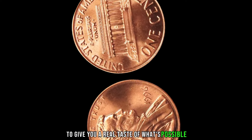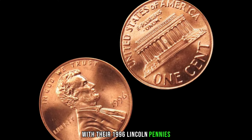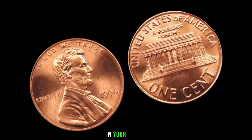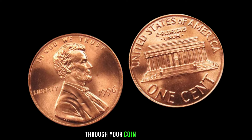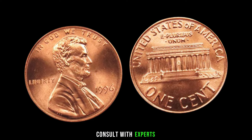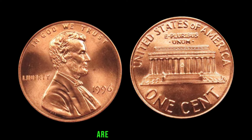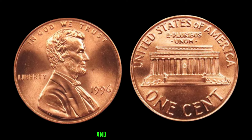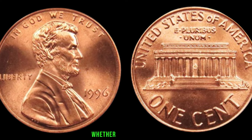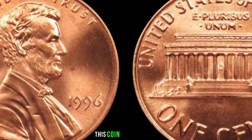Let's look at a couple of examples where collectors struck gold with their 1996 Lincoln pennies — from garage sales to online auctions, these stories will make you think twice before dismissing that jar of pennies in your closet. Some pro tips: educate yourself on the various grading criteria, consult with experts, and consider getting your coins professionally graded to maximize their potential value. Patience and knowledge are your best allies. Finally, this coin's value is $600.